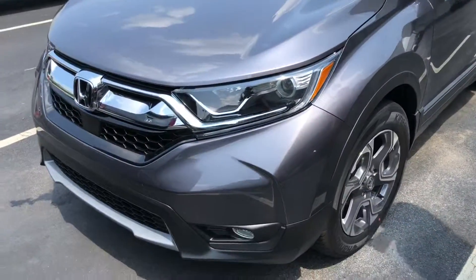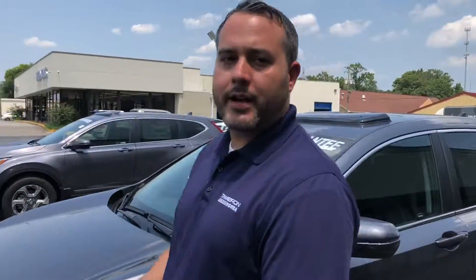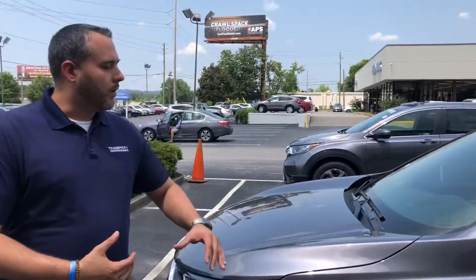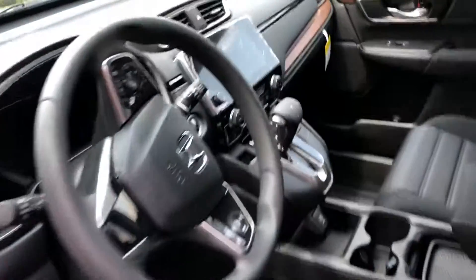This is the EX CR-V we were speaking about — 2018 model. I know you mentioned you've already been to Townsend Honda and had the opportunity to drive it. Well, our Tameron Hondas are also going to give you a 250,000 mile powertrain guarantee, along with cutting-edge technology on the inside.